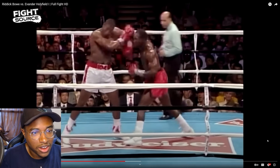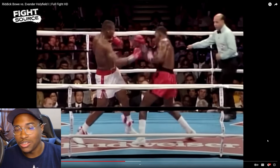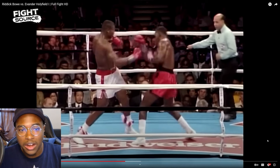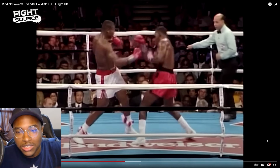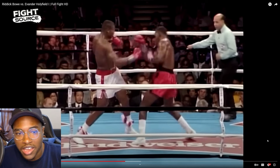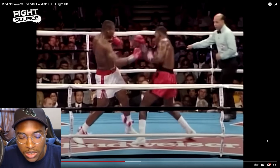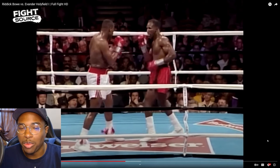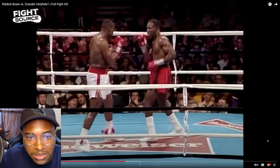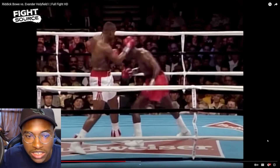Composure is greatly represented by Holyfield here. Despite looking to avoid the jab and counter, he gets hit with the jab and still follows through with the counter — Bowe gets grazed with the right hand. Both of them are getting touched, shots grazing by the head, catching each other off guard, but no matter what happens they follow through with their initial plan — the counter shot, the uppercut, the cross. They're not letting their opponent's offense stop them. Basically, composure: sticking to your guns.